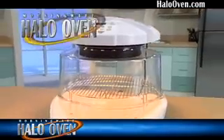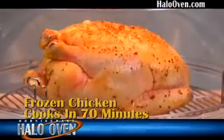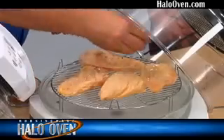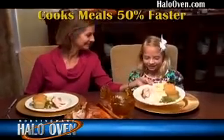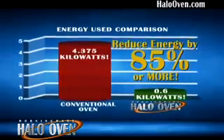Now there's a better way. Introducing the Halo Oven from Morningware, the kitchen innovation that lets you start with fresh or frozen food and prepare incredibly delicious meals in minutes. Just place your food inside, season, set the digitally programmable timer, and you'll enjoy healthy meals in less than half the time of a conventional oven while cutting your energy bill 85% or more.